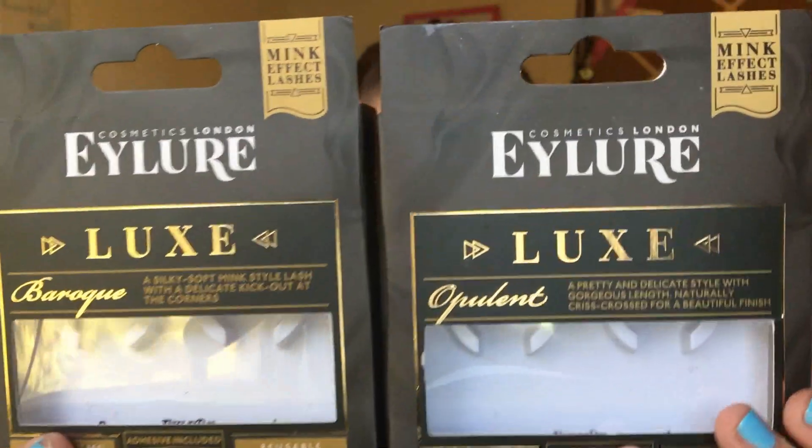My favorite lashes currently are the iLore Luxe lashes in Opulent and Baroque. I'm wearing the Opulent lashes right now. The Baroque ones are my absolute favorites but my second set in the last couple months just disappeared. Opulent is $9.99 at Ulta and Baroque is $10.99 — I'll include links below.